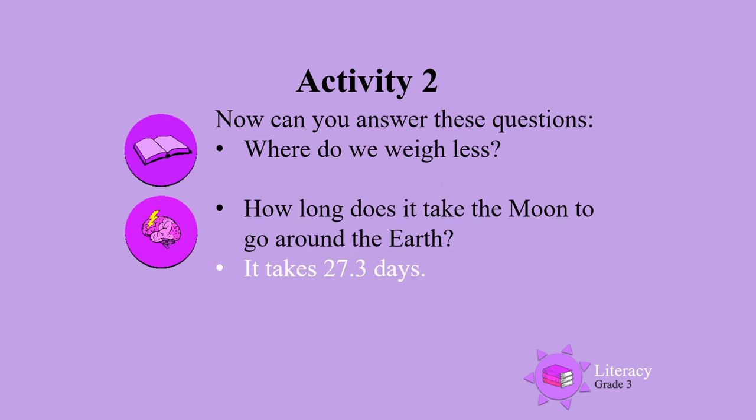Some more questions. Where do we weigh less? We weigh less on the Moon. How long does it take the Moon to go around the Earth? It takes 27.3 days.